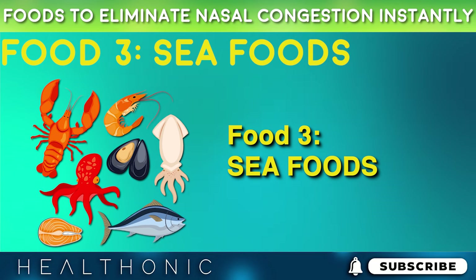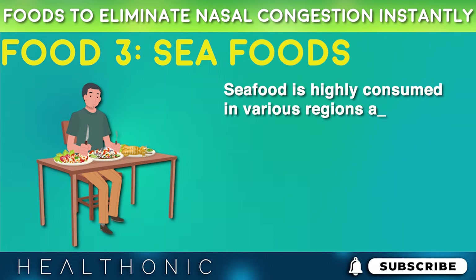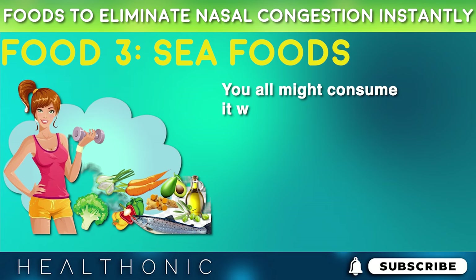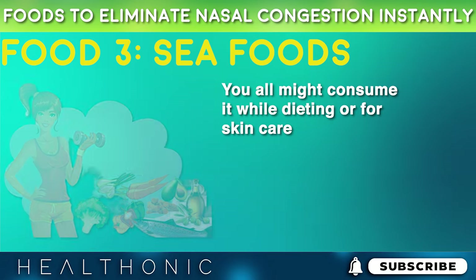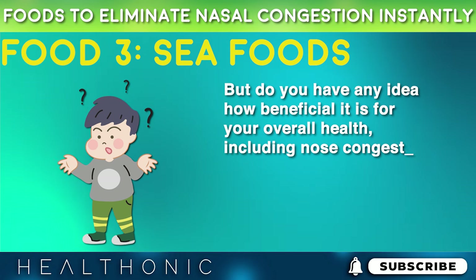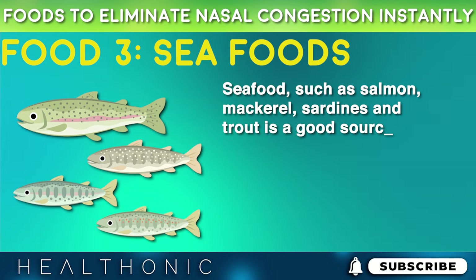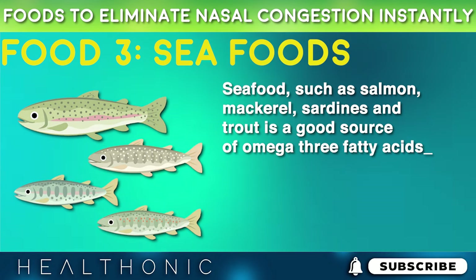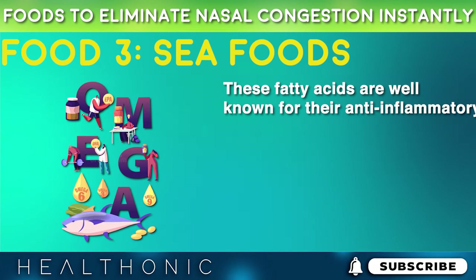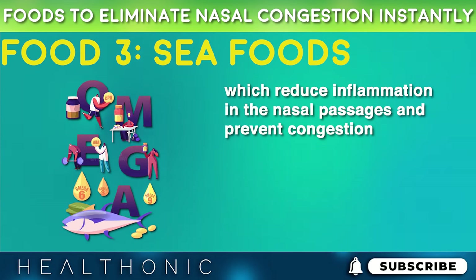The next item on our list is seafood. Seafood is highly consumed in various regions around the world, especially coastal areas. You might consume it while dieting or for skin care, but do you have any idea how beneficial it is for your overall health, including nasal congestion? Seafood such as salmon, mackerel, sardines, and trout is a good source of omega-3 fatty acids. These fatty acids are well known for their anti-inflammatory properties, which reduce inflammation in the nasal passages and prevent congestion.